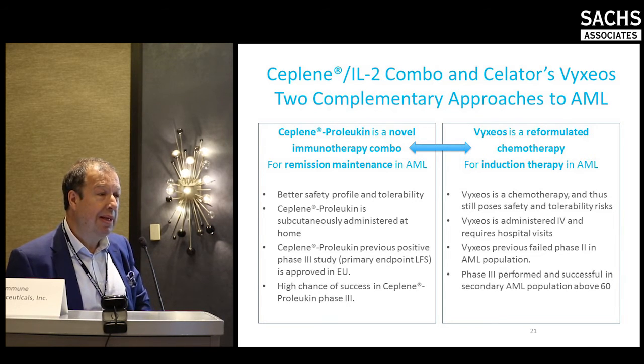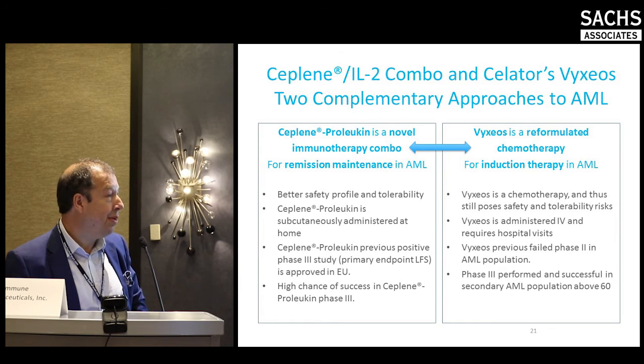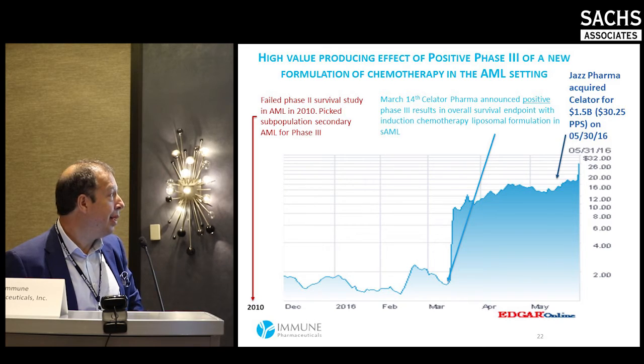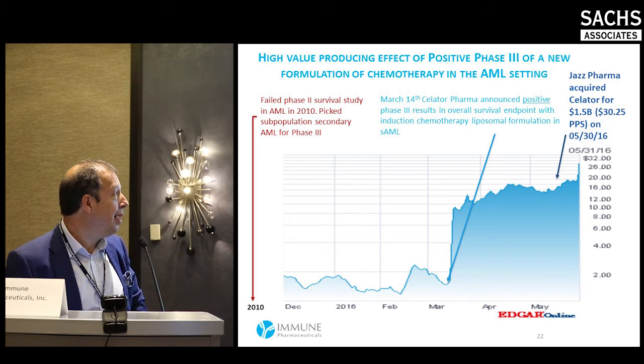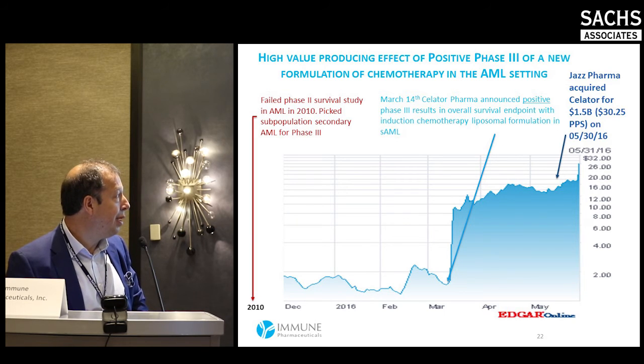The common point is really the huge medical need across different types and stages of AML patients, which is why Jazz paid so much for Vaxios. Analyst reports suggest pricing of upwards of fifty thousand dollars per year for Vaxios, which could lead to a billion dollars in sales. Ceplene plus low-dose proleukin will address the need in Europe and in the U.S. for post-first-remission maintenance patients.